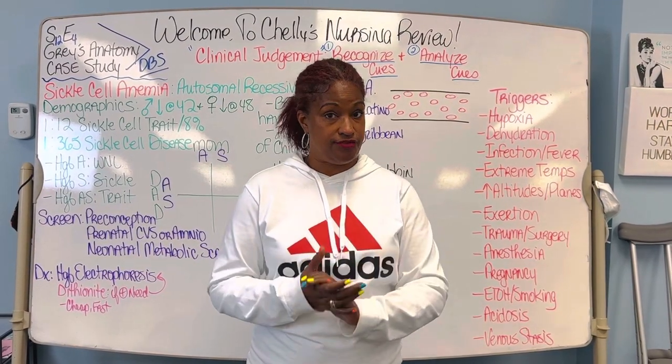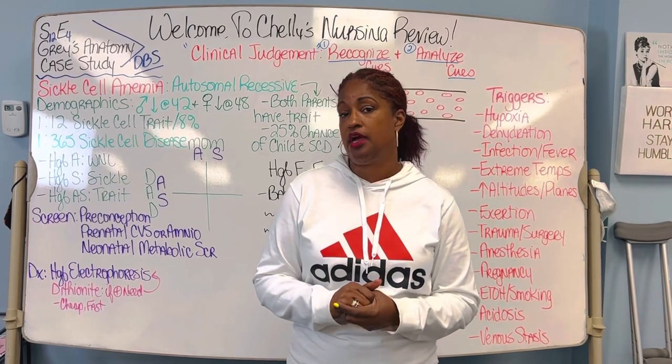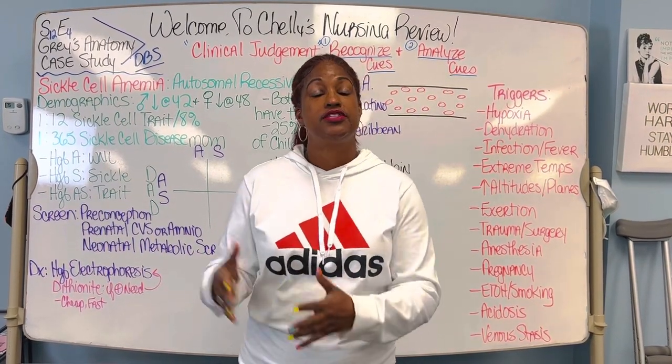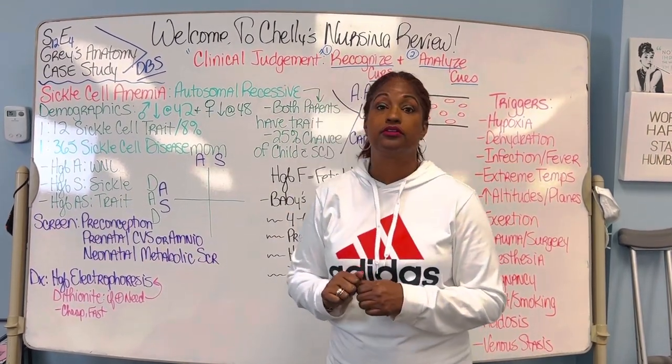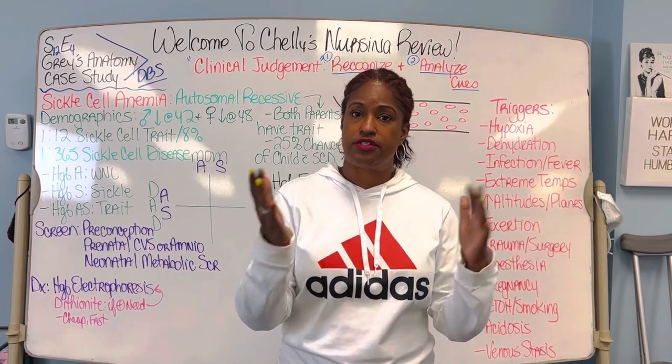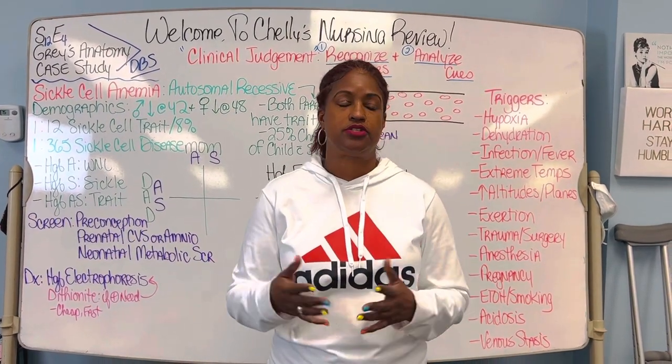Today we're doing something different. We started last week with a series on Parkinson's. Today's topic is sickle cell crisis — sickle cell disease, incorporating the crisis, which is what you get a lot of questions about.